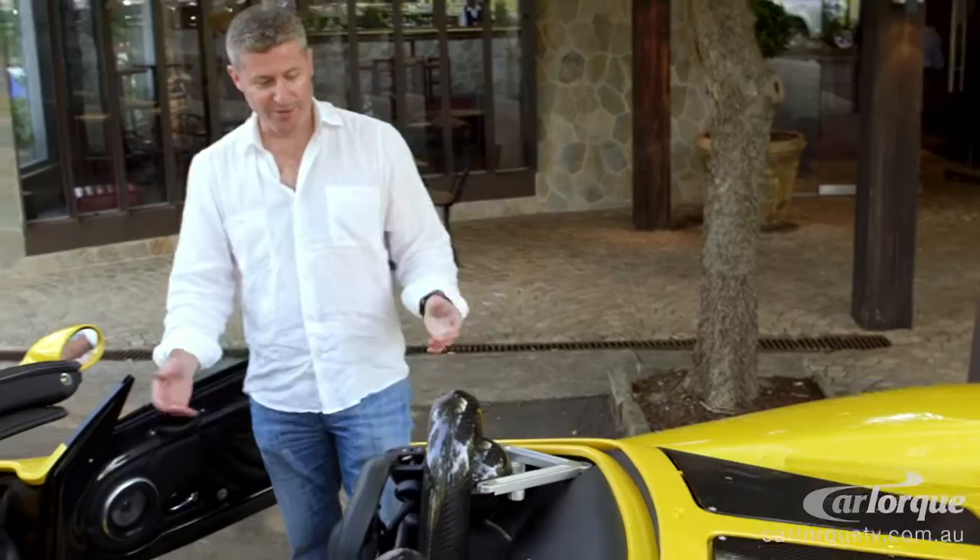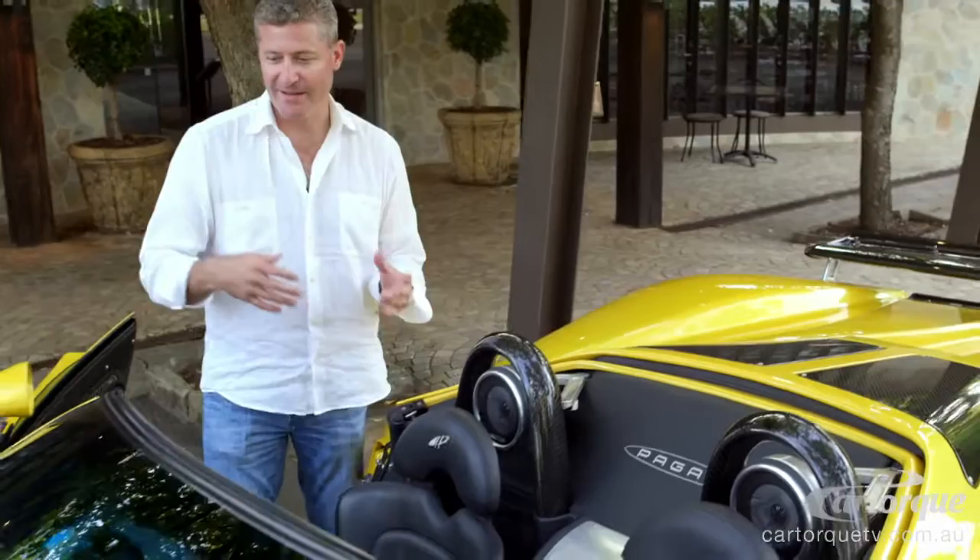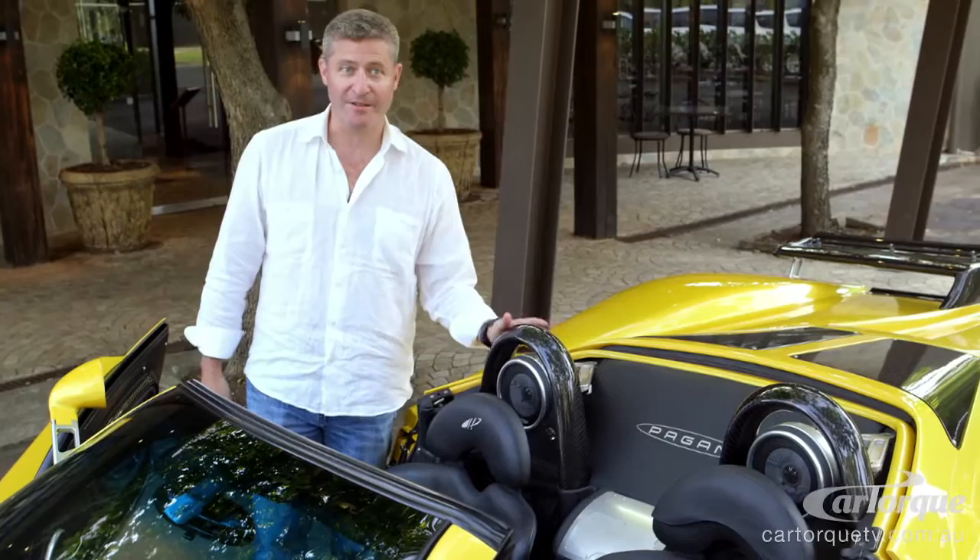Because you're in a convertible you still want to enjoy your music, so we've got a great speaker in the door here and another one right behind your head. It's speed-dependent volume as well, so the faster you go the louder it gets — it doesn't matter what speed you're doing, you can still hear your music.